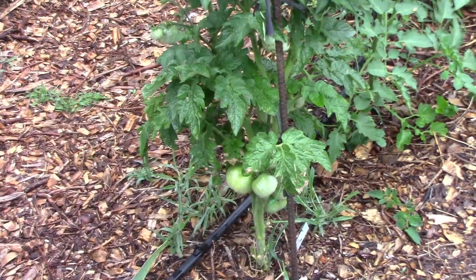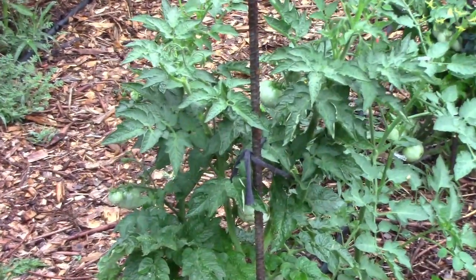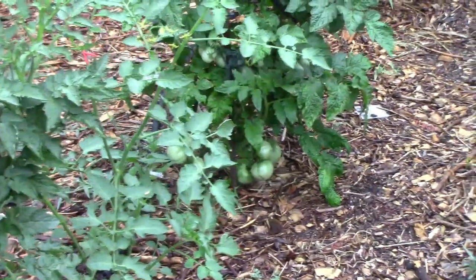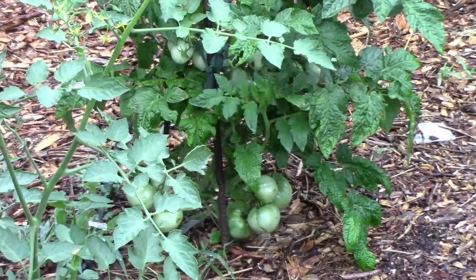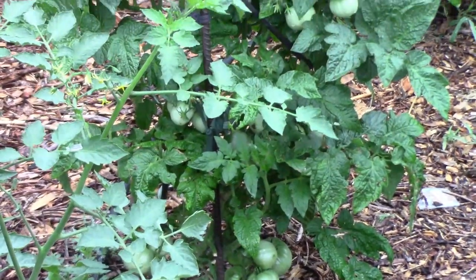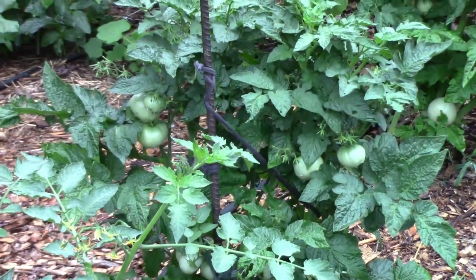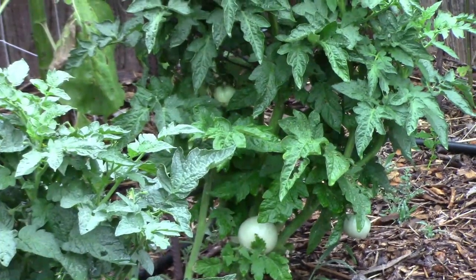The tomatoes are still doing great. The first one there is Sleeping Lady and it's even got a few tomatoes way up at the top. Next to it is the Sun Gold and just beyond that is the Kuka Burrow Cackle, and it's loaded with tomatoes — probably a couple dozen on that plant. Last is Rosella Purple and it probably has about a dozen tomatoes.